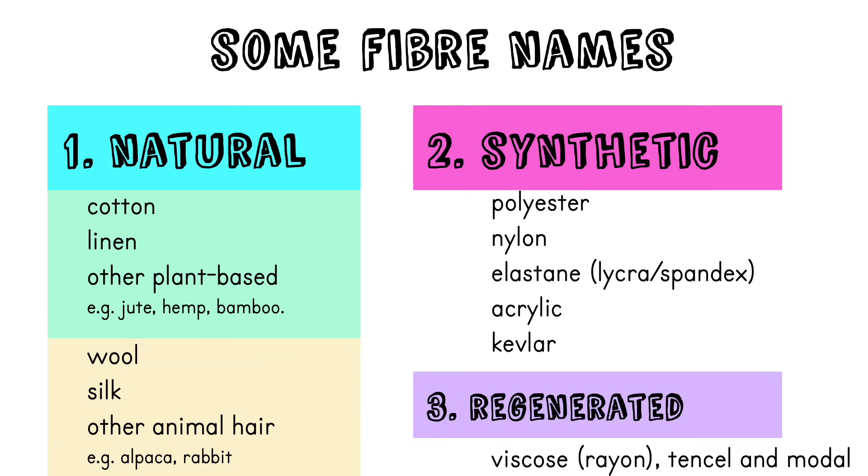For synthetic fibres: polyester is used a lot in clothing because it's cheap; nylon is not as comfortable as polyester but it's really tough; elastane — known by the brand name Lycra — is used in swimming costumes, skinny jeans, and leggings, basically anything that needs to stretch and then spring back to look skin-tight; acrylic is a kind of fake wool and is quite warm; and Kevlar is really strong and is used in body armour and bulletproof vests.